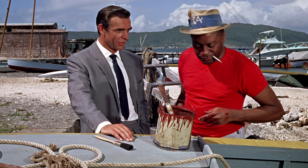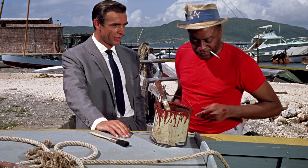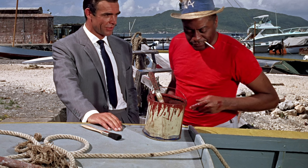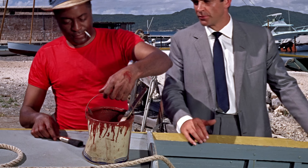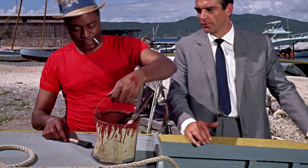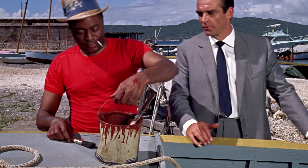The first time Bond speaks to Quarrel, he is painting a boat on the beach. Quarrel puts the paint on the boat close to a paintbrush. Seconds later, the paintbrush has moved a little further away from the paint, and the paintbrush in the paint bucket has moved from left to right.